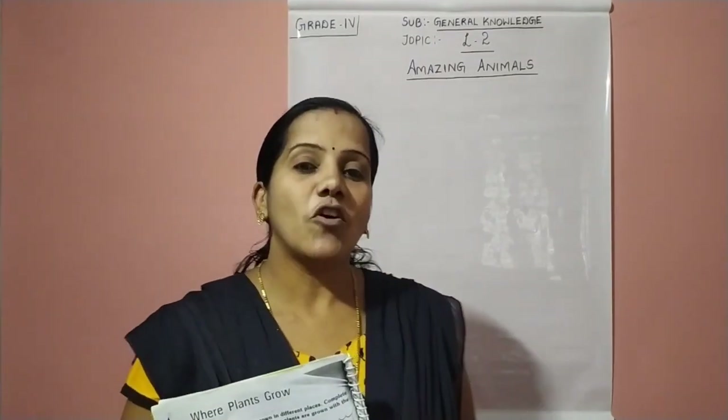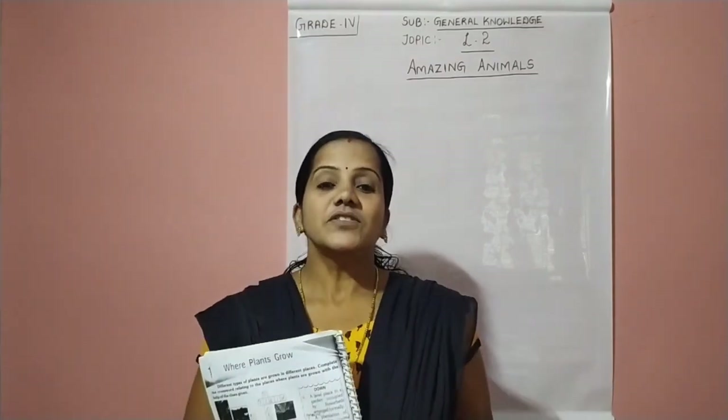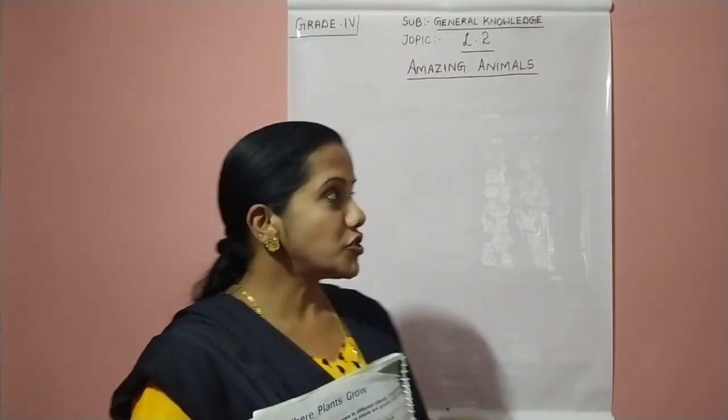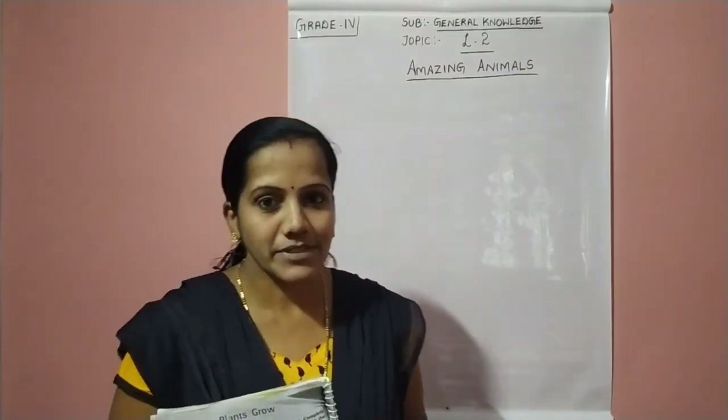Good morning children, how are you all? Hope you all are doing good. So today in this class we are going to start a new chapter, lesson number 2, Amazing Animals.